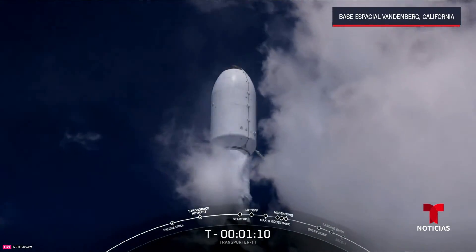Coming up just about 10 seconds from now, we're going to expect to see fairing separation. Fairing separation confirmed. You can also get a good view of the payloads flying on today's mission. You can see a fairing half returning back towards the California coast. We will be recovering those fairings and refurbishing them for use on a future mission.